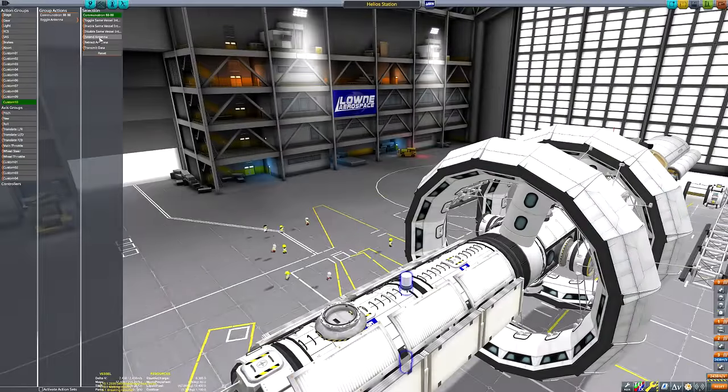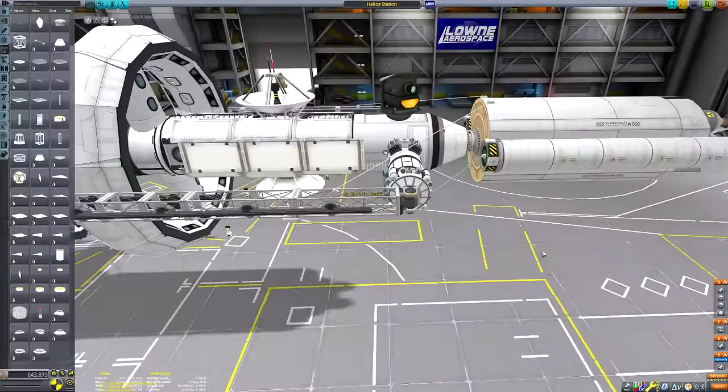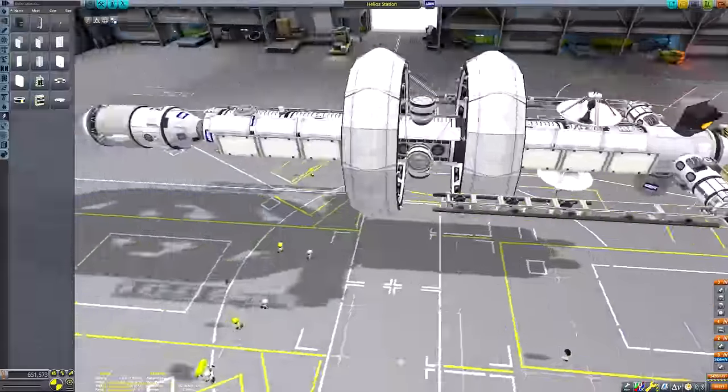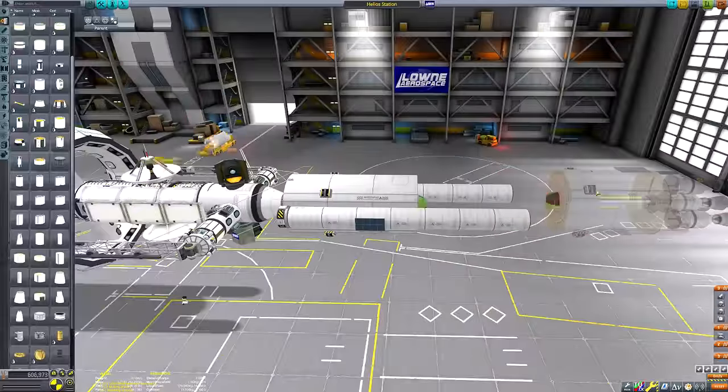You may be wondering what that little module at the front of the space station is - the one with the little fuel tank and the side mounted engines. That, my friends, is the escape pod. It's got just over 2000 units of delta V, which is more than enough fuel for it to get back to Kerbin.